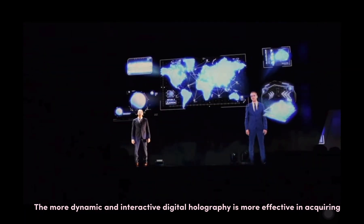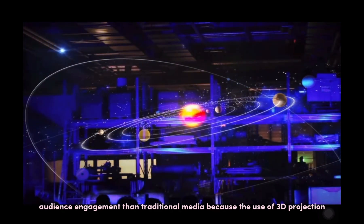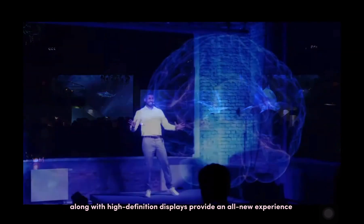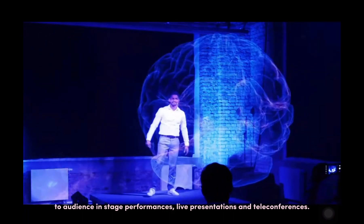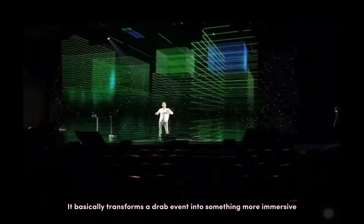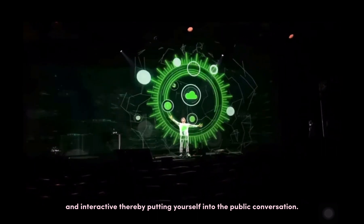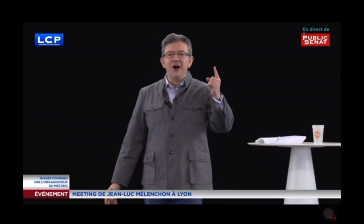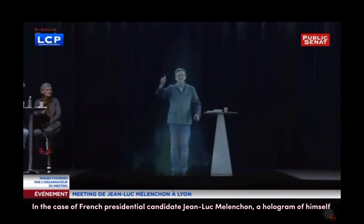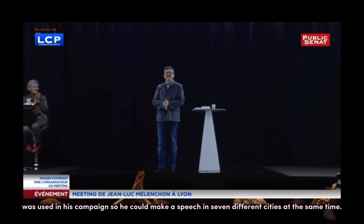Why use holograms? Dynamic and interactive digital holography is more effective in acquiring audience engagement than traditional media, because the use of 3D projection along with high-definition displays provides an all-new experience to audiences in stage performances, live presentations, and teleconferences. It basically transforms a draft event into something more immersive and interactive. In the case of French presidential candidate Jean-Luc Mélenchon, a hologram of himself was used in his campaign so he could make a speech in seven different cities at the same time.